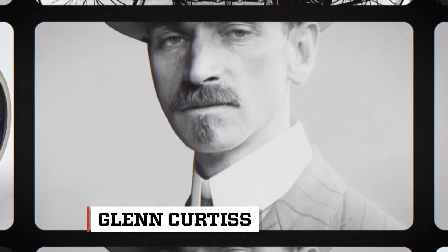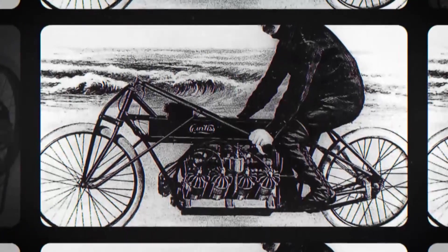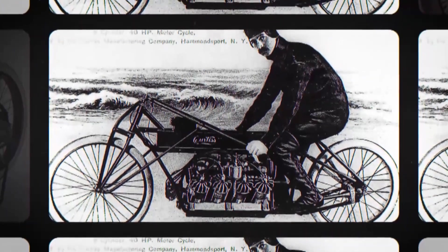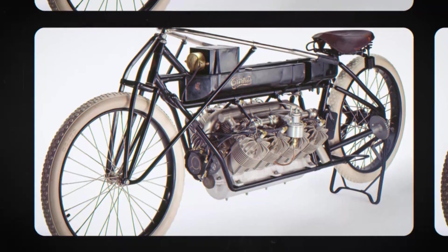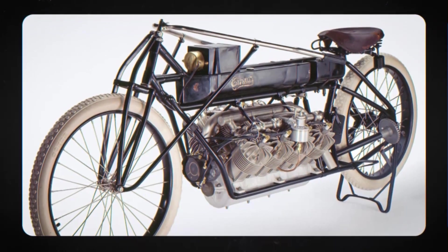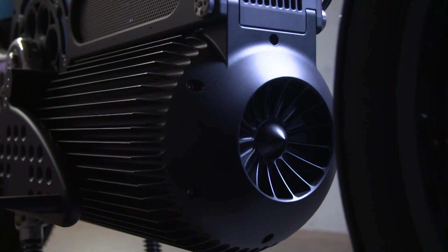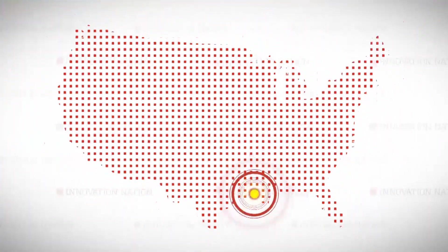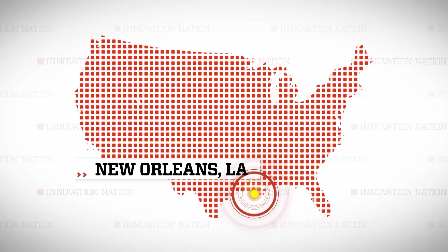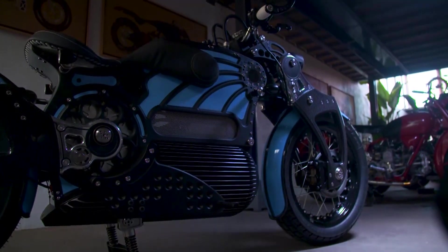This is Glenn Curtis, who in 1907 set a then world record speed of 136 miles per hour racing a motorcycle of his own design and construction using a V8 internal combustion engine. His record stood until 1930, and his innovation is considered a national treasure. These two men, Matt Chambers and J.T. Nesbitt, set out to emulate Curtis's creative spirit by building a cycle like no other from the ground up. But theirs is 100% electric. I headed south to New Orleans, Louisiana, to see the bespoke bike made in a garage just like its earlier namesake. They call it Curtis One.